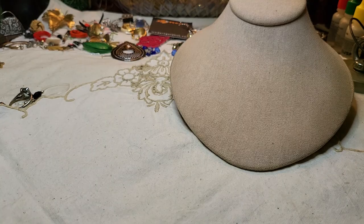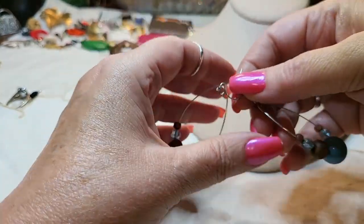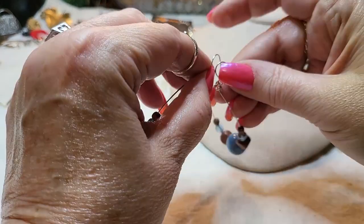I found some earrings off to the side — these are wood and acrylic and we have both of them.